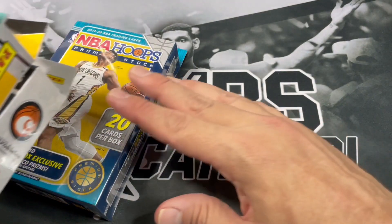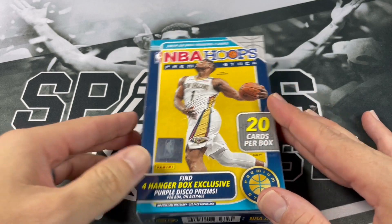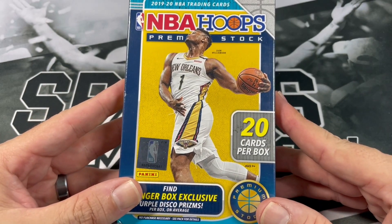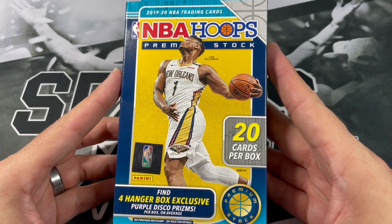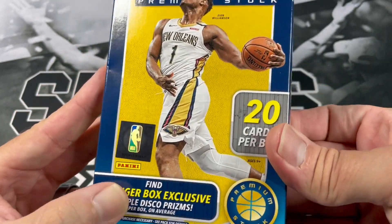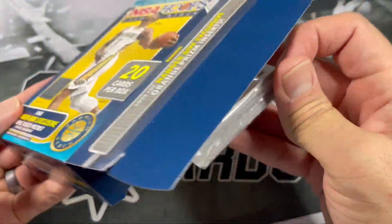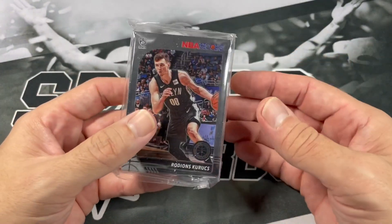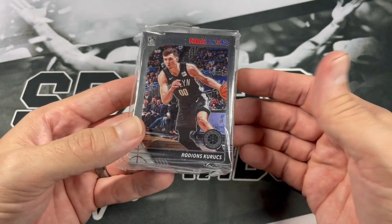We'll start off with Hoops Premium Stock. This has kind of been the set that it's taken me — I don't know — seems like 20 years to finish putting together. I do have some more of these and some to sell, so maybe one day I'll actually complete this set. This comes with 20 cards and I'm looking for four hanger box exclusive purple Disco Prisms. Hanger boxes nowadays are just coming in basically Wambodine fat packs — maybe it's cheaper with no cardboard, which means they should be cheaper packs.